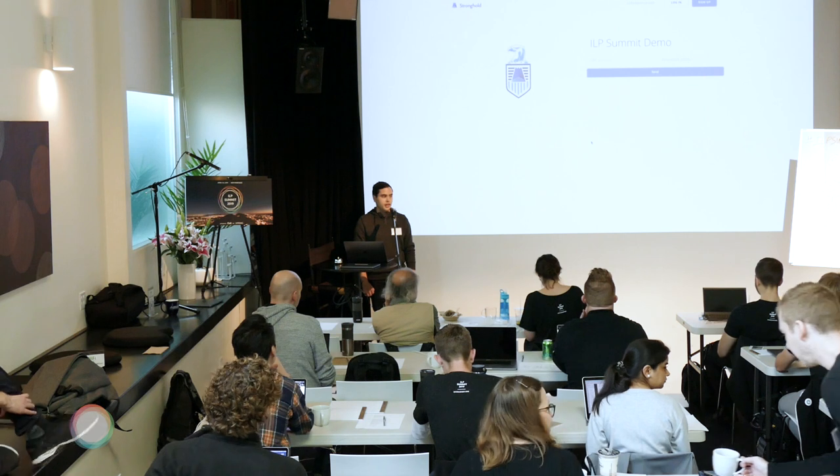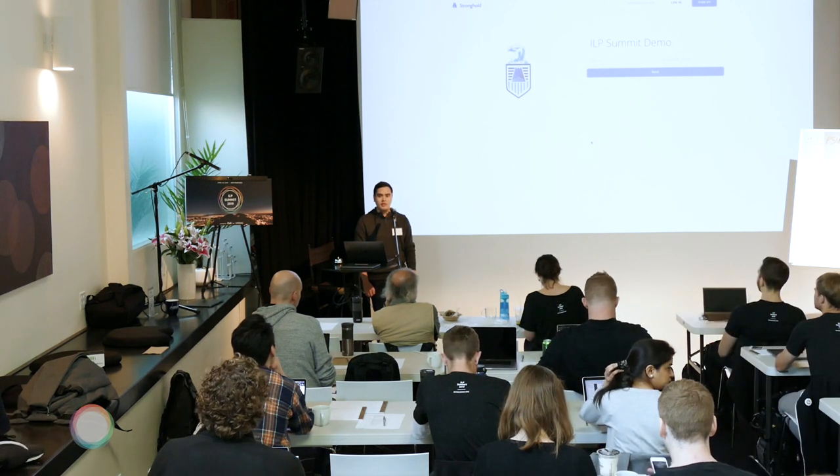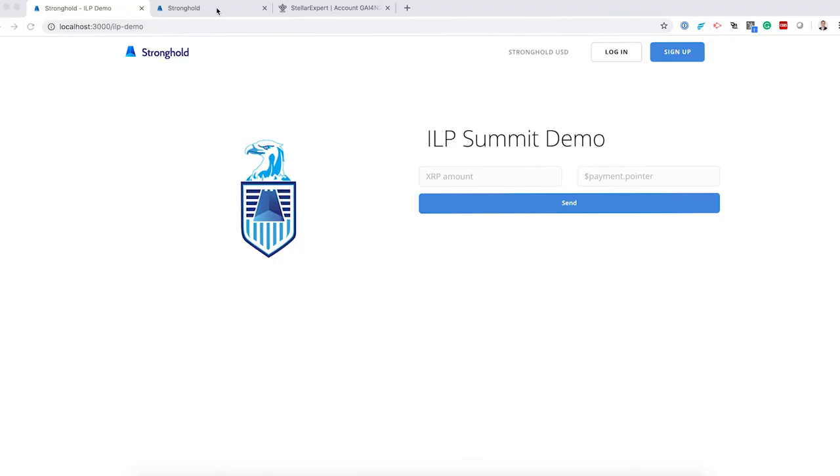Over at Stronghold, we've been looking at ILP in-depth for maybe the last two months, really working alongside Strata to help us out and get it implemented. We're best known for our US dollar stablecoin, so I'll show you a little bit with that in a second.